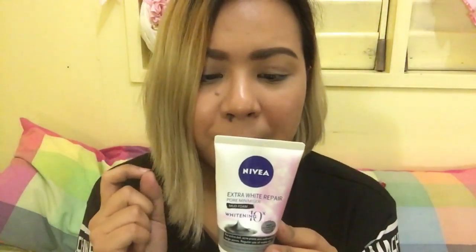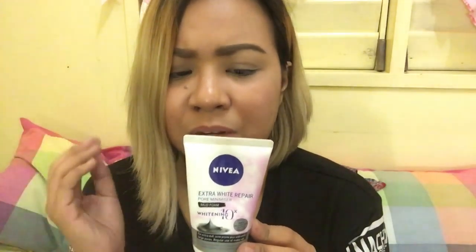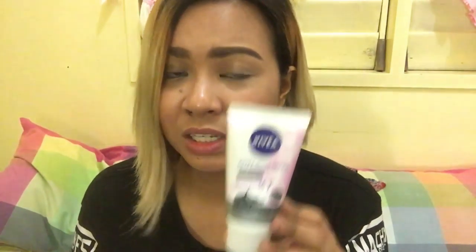The third shop I went into is Watsons. I wasn't planning to get anything — I just went in to go with my friend who was looking for a facial moisturizer. But while looking around the store, I found this facial foam: the Nivea Extra White Repair Pore Minimizer Mud Foam, Whitening 10 times. It's quite interesting — it says it's for extra dull, acne-prone skin with extra large pores and regular use of makeup, intended to make your skin look visibly radiant with refined pores in 7 days. My skin is really sensitive, so we'll see if it suits me.